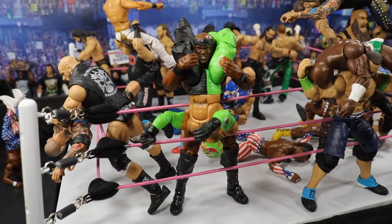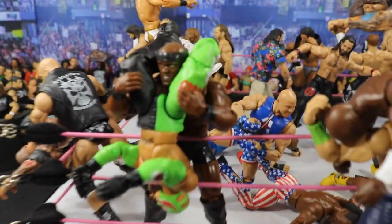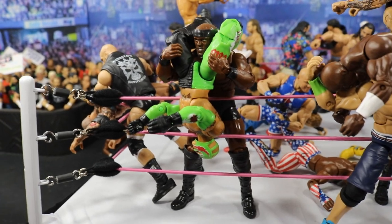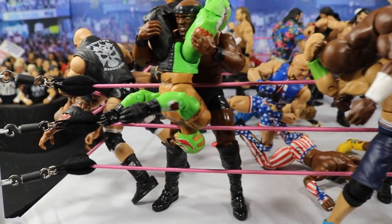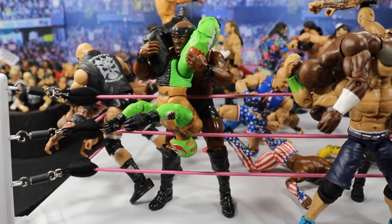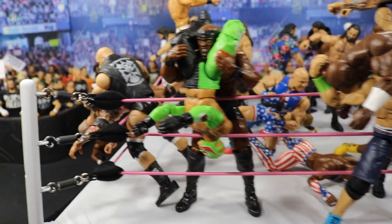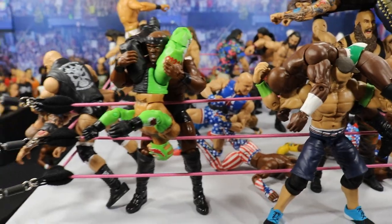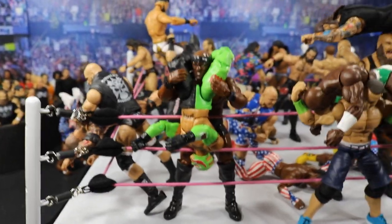Just to the right, we have Rey Mysterio — he was going to get powerbombed out of the ring by Bobby Lashley, but he is using his quickness and reversibility to hurricanrana and flip Bobby Lashley out of the ring. Probably going to eliminate Bobby Lashley, and Rey Mysterio is going to do that right there.